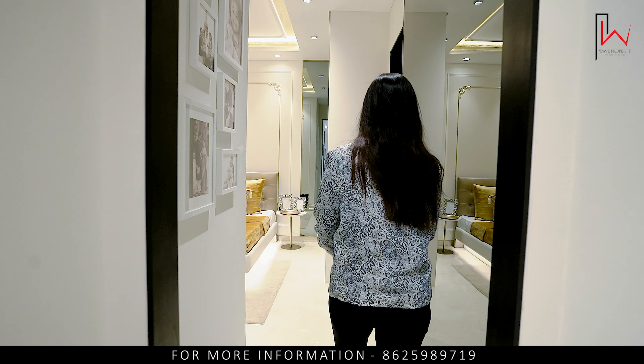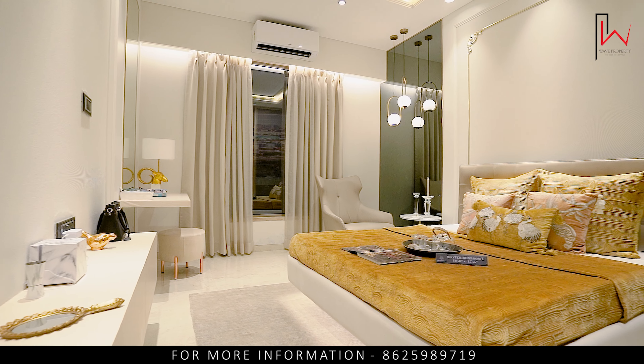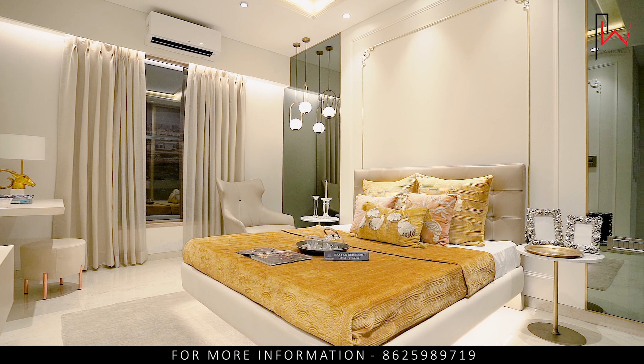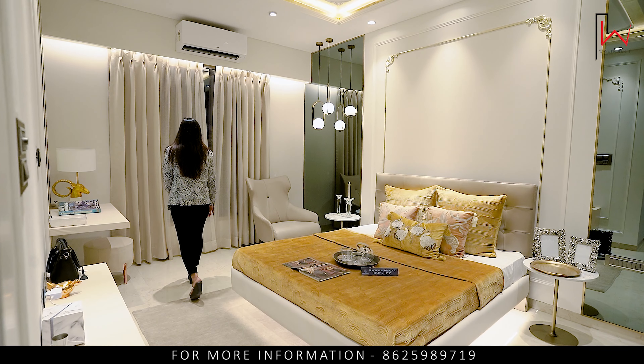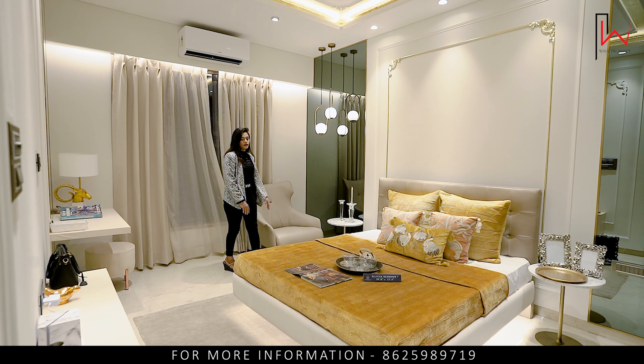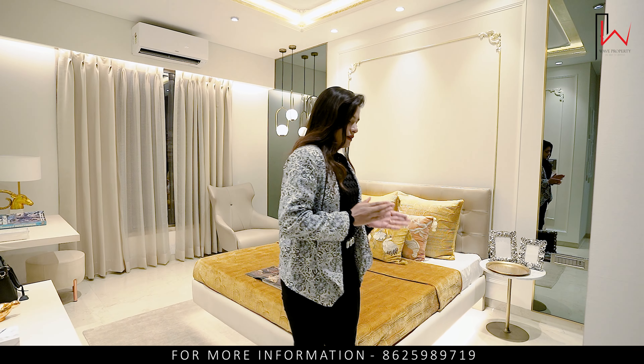Our master bedroom starts here with an attached washroom. You can see the size — it's 10 by 15 — with very beautiful interior. You can see the sliding window here. There will not be a view block or any future restrictions because of our 7-floor building. Our developer has constructed this.